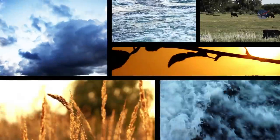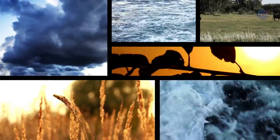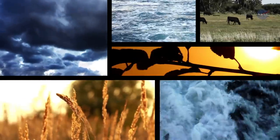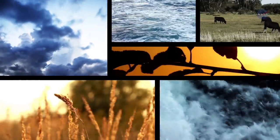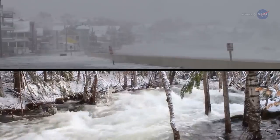Predicting floods is notoriously tricky. They depend on a complex mixture of rainfall, soil moisture, the recent history of precipitation, and much more. Snowmelt and storm surges can also contribute to unexpected flooding.